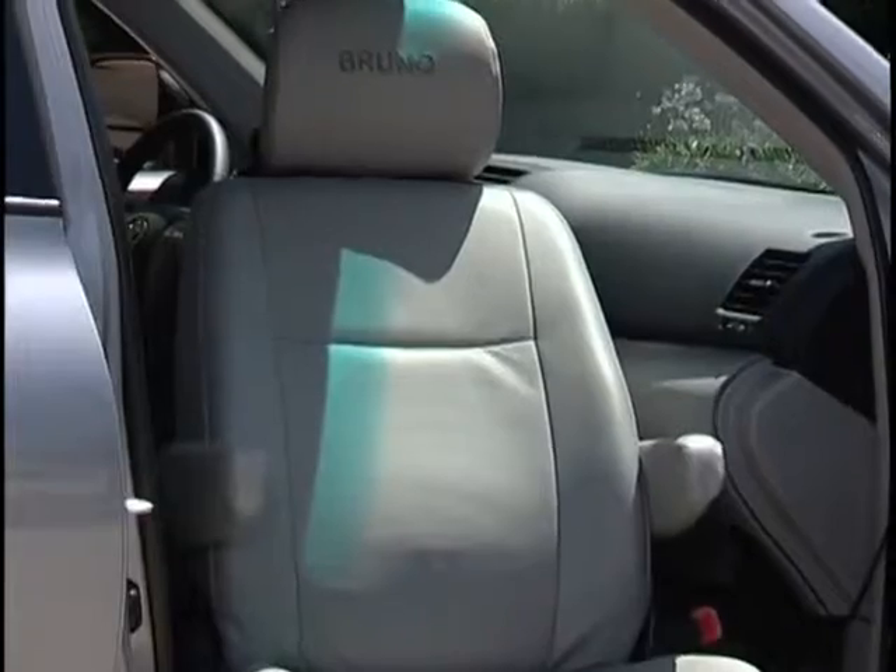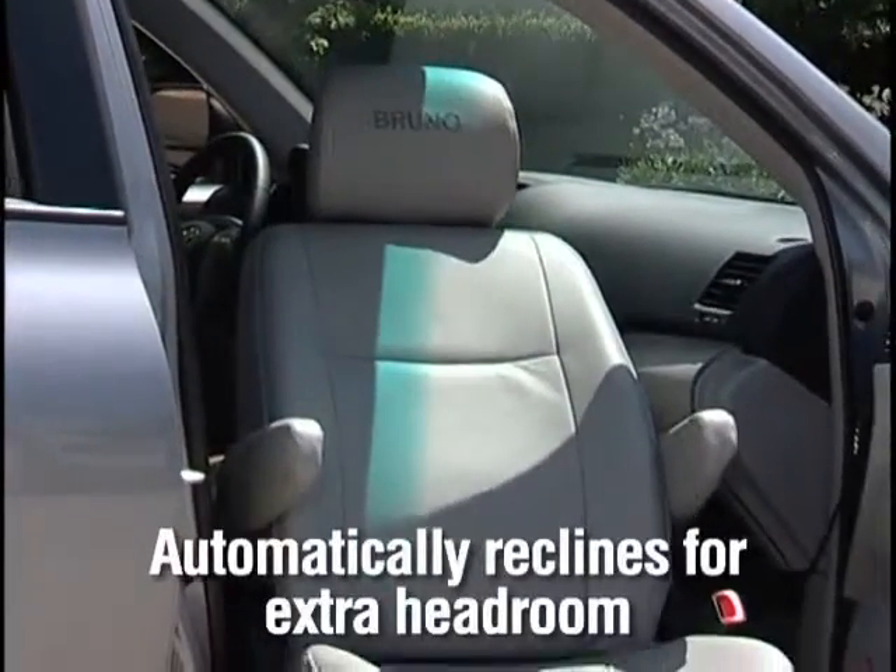You'll note that before the seat passes through the door frame, it automatically reclines, allowing the seat's occupant to enter or exit the vehicle with headroom to spare.